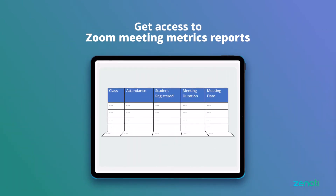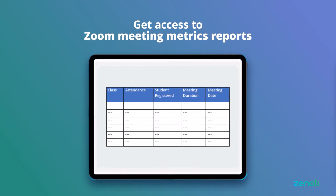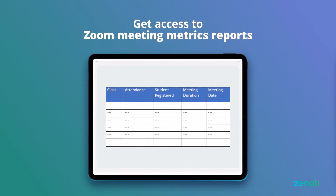Also, they get access to Zoom meeting metrics reports that help them track attendance of their virtual classes or events, students registered, meeting duration, and much more.